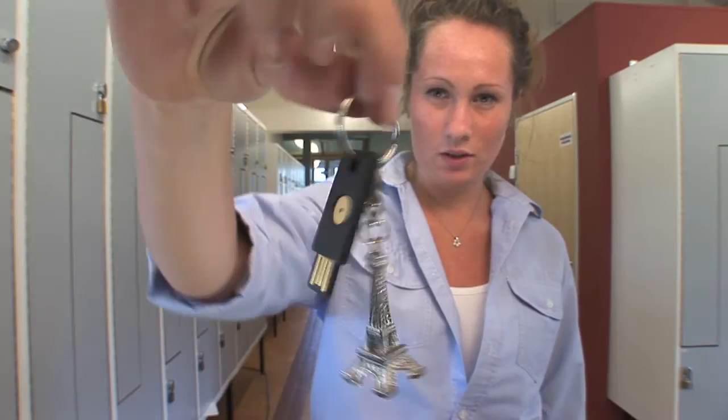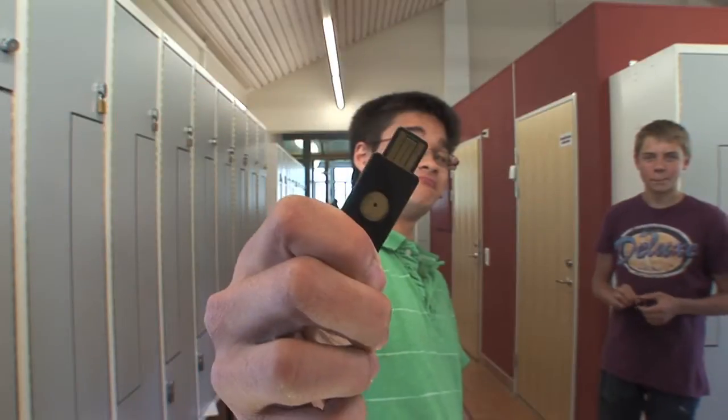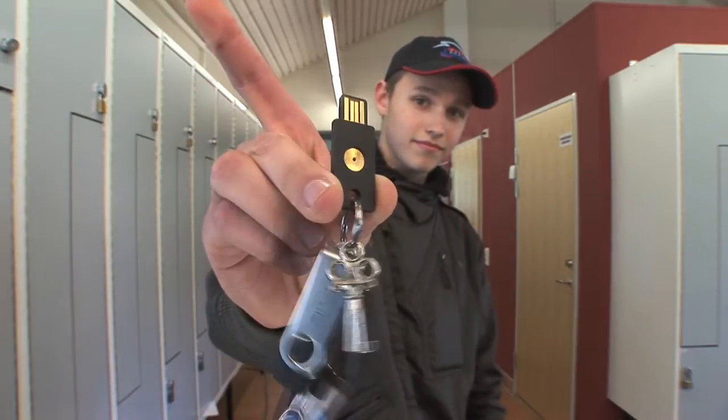The Swedish Data Inspection Board demands that we have two-factor authentication. The Yubikey is faster and easier to use than other one-time password logins. You simply distribute the keys to the students, they connect the key to their account while they are in school, and then it's ready to use. Now it's safe.